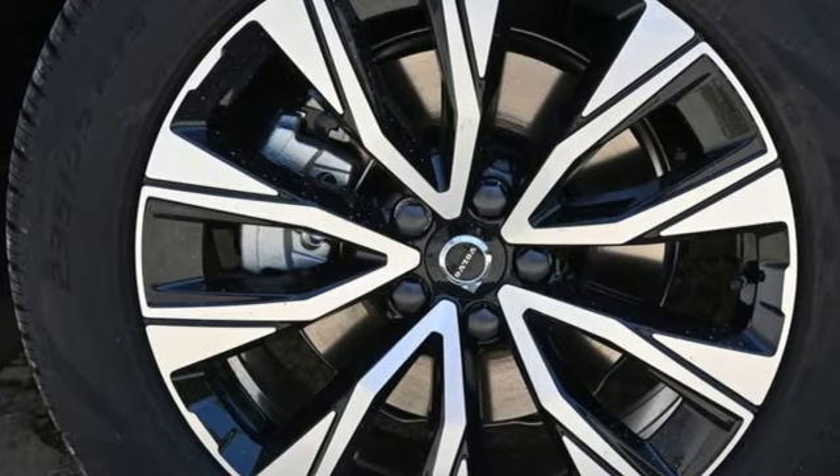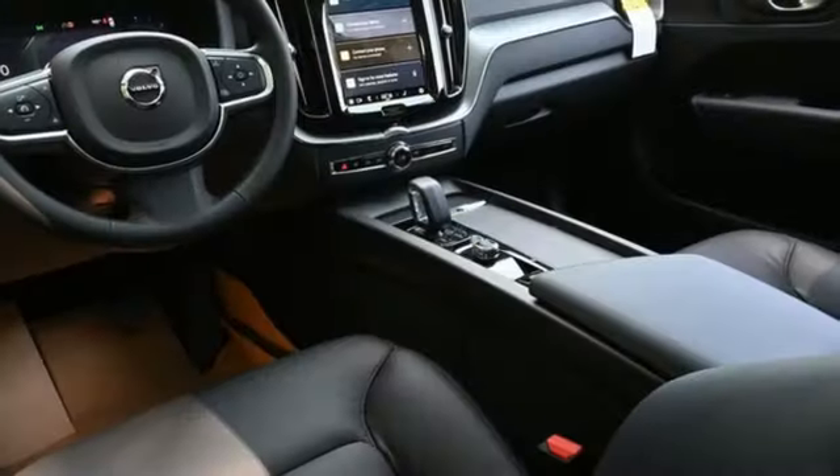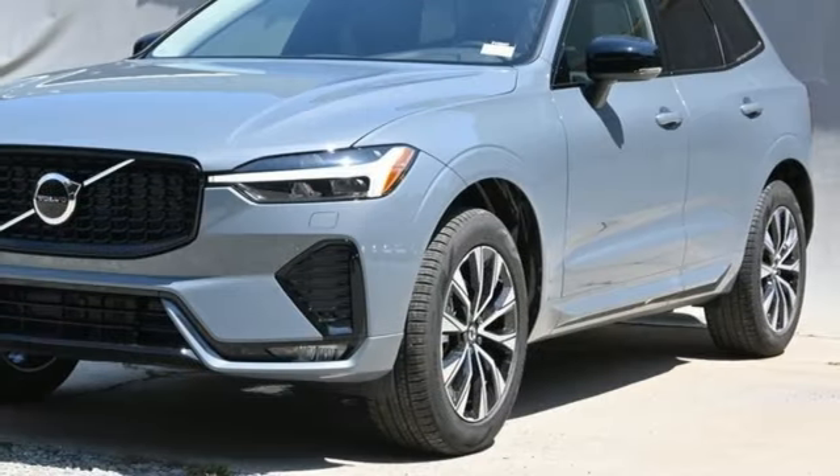Intercooled turbo inline four-cylinder engine. Dual zone climate control. Streaming audio. Rear parking sensors. Front heated bucket seats. Wi-Fi hotspot.